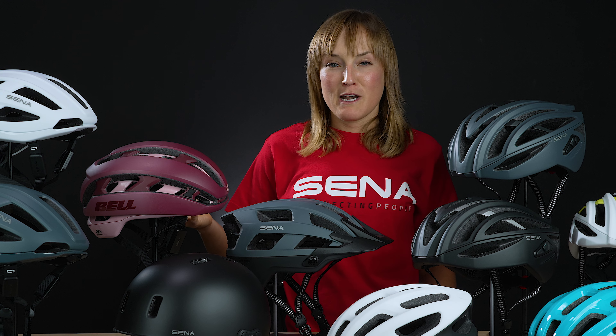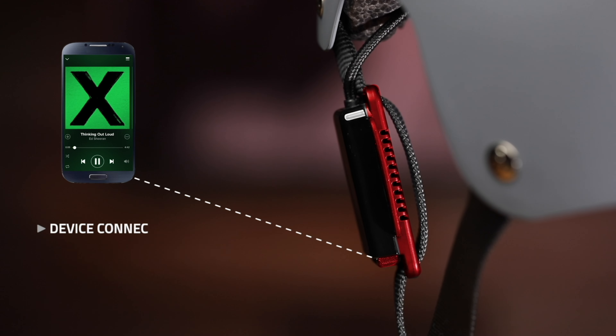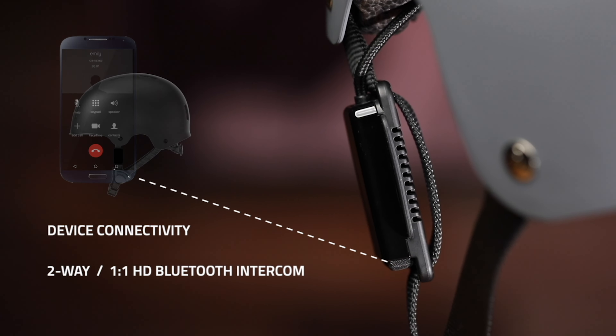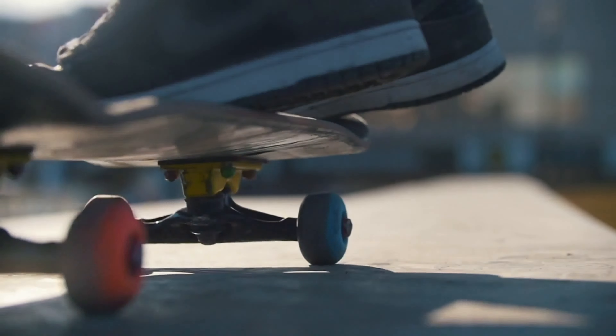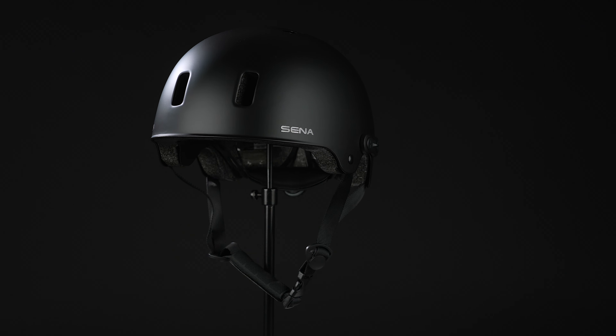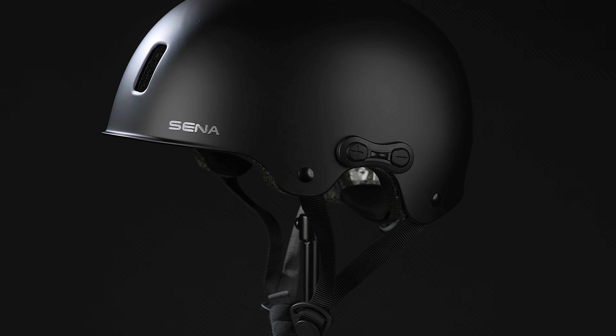If you already have your most favorite cycling helmet and you're totally committed to it and don't want to change, why not choose Pi? Pi changes any cycling helmet into a smart helmet instantaneously — it's pretty neat to be able to ride connected regardless of which helmet you choose. If you're into skateboarding, BMXing, or any other alternative urban sports, go with the Rumba. It has a really cool design, excellent styling, and is safety certified for all those disciplines.